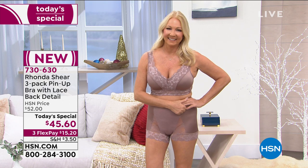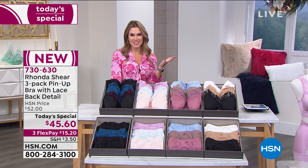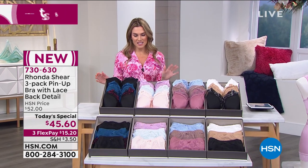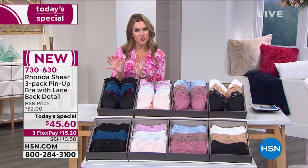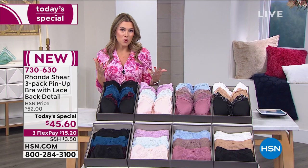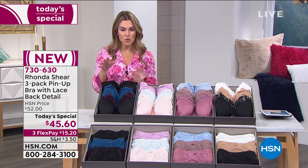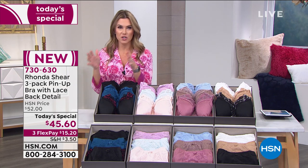Our model Regina looks like a beautiful old Hollywood actress — there's drama, glamour, and romance in this look. We're talking about the number one best-selling bra at the network: the pin-up bra. Rhonda Sheer has brought back the best-selling silhouette and added more lace details to make it softer, more feminine, more comfortable, and more supportive — all the things we want.